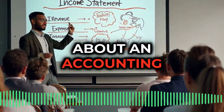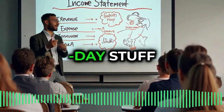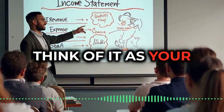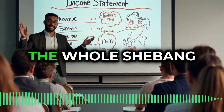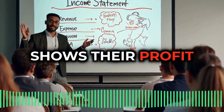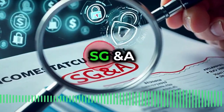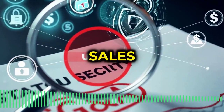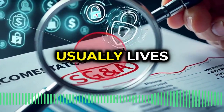Before anyone panics about an accounting lecture, it's all need-to-know, relevant to your day-to-day stuff. First up, the income statement. Think of it as your company's financial report card — revenue, expenses, the whole shebang. It's how they report their performance, and it ultimately shows their profit. And guess what? Buried in there is that magical line item, SG&A — sales, general, and administrative expenses. That's where your cybersecurity budget usually lives.